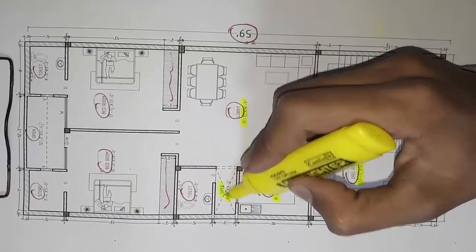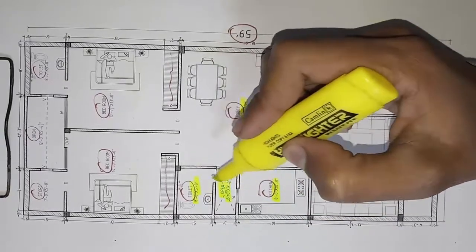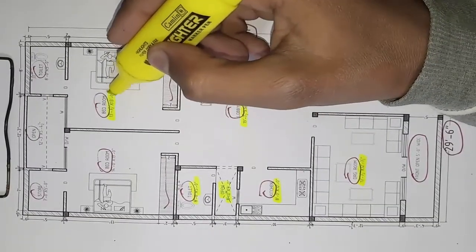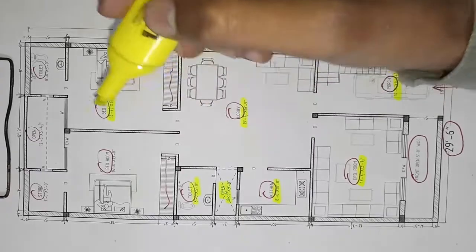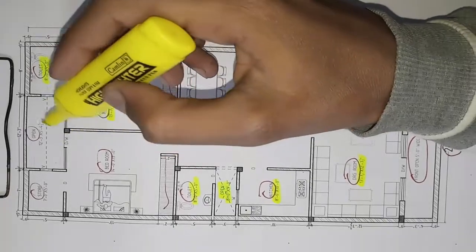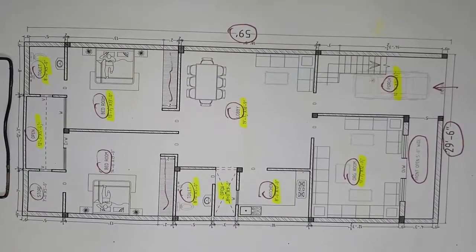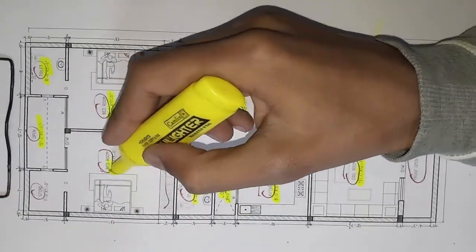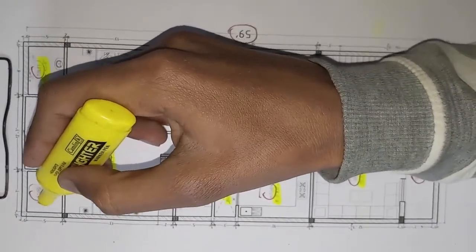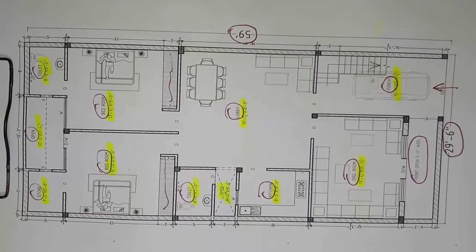The open area is 9-foot, and toilet is 8-foot by 5-foot. The dry room is 7-foot 7-inch by 4-inch. Open area is 12-foot by 5-foot. The bedroom is 7-foot by 5-foot.